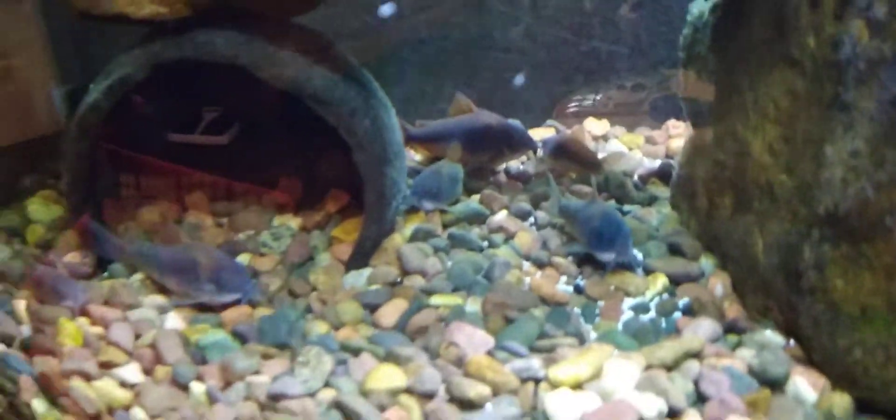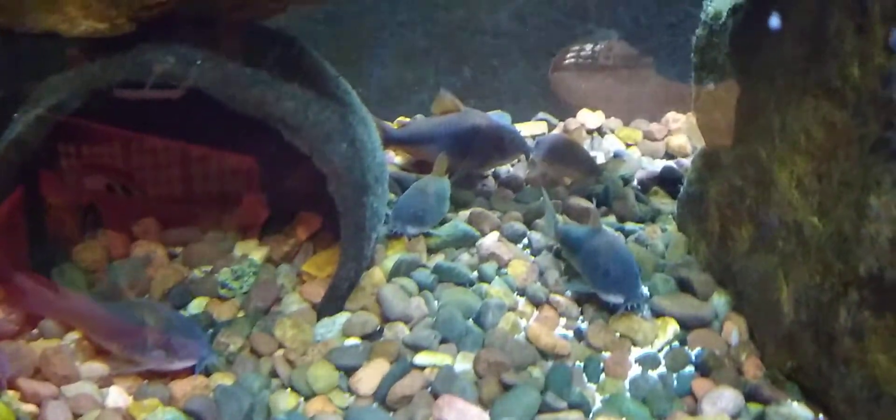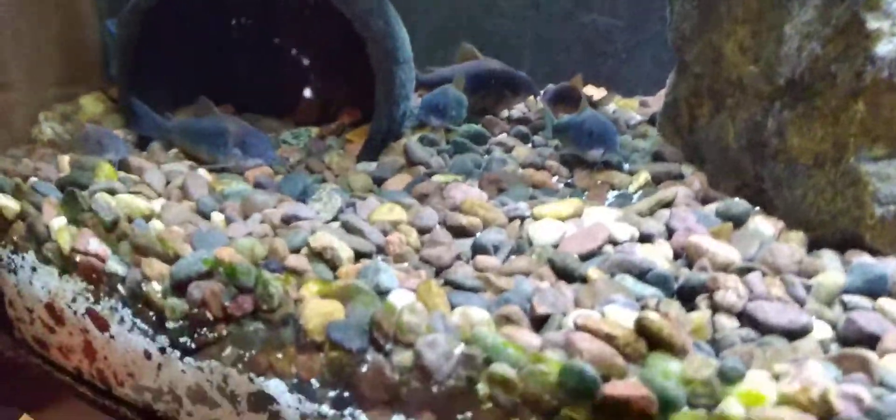The green Corydoras here are the ones that the fry belong to, and this is actually one of my favorite Corydoras species. They get a lot bigger than the pandas and they're a little more boisterous — not quite as afraid to come out and about.